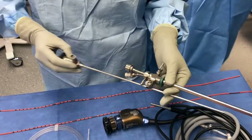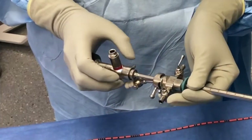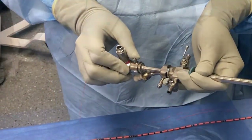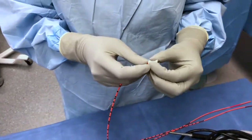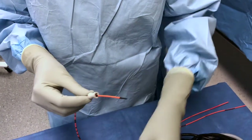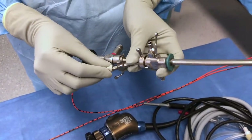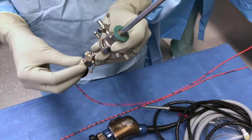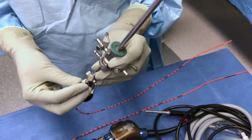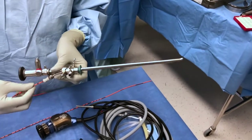Assembly. First, slide the 30-degree scope into the 22 French sheath, and lock the components together. Then slide the catheter into the rubber nipple to approximately 4 centimeters. Place the nipple on the opening to the operative port, and slide the catheter through the sheath until you visualize the tip to ensure there is no obstruction.